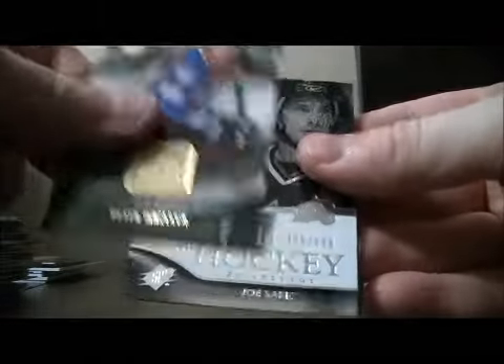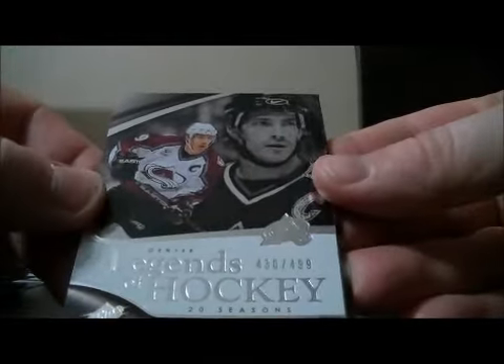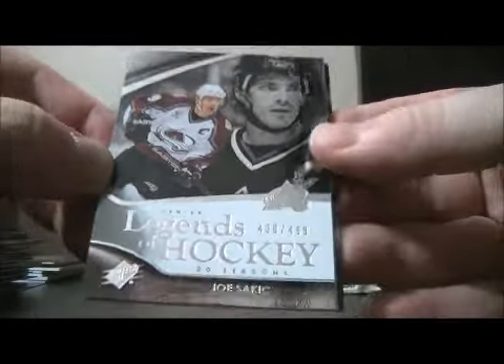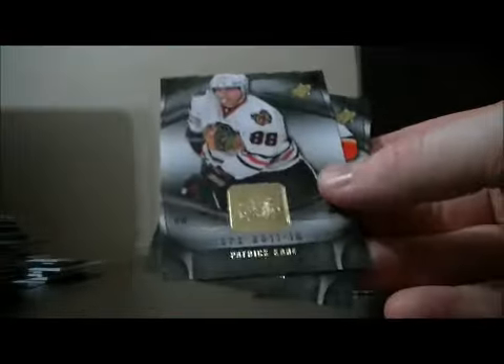Pack eighteen: base and base. We have a Legends of Hockey card for the Avalanche of Joe Sakic, number 430 out of 499. Decoy, decoy, base and base.